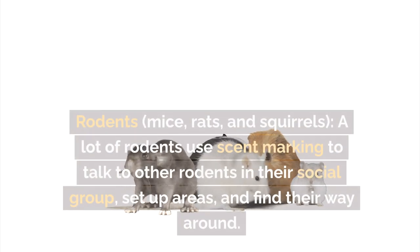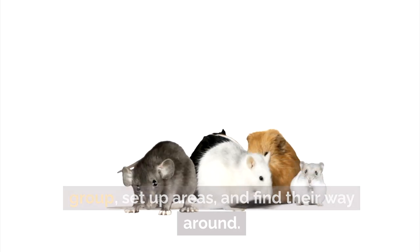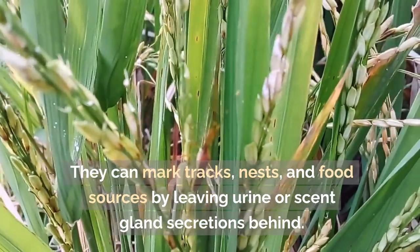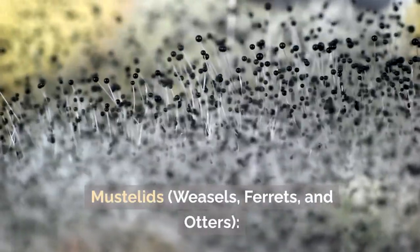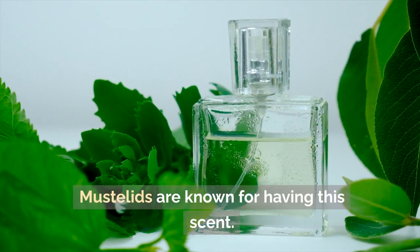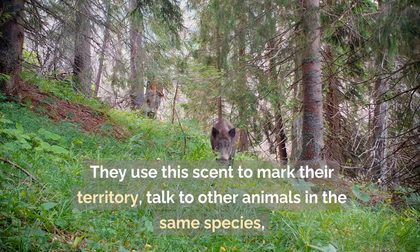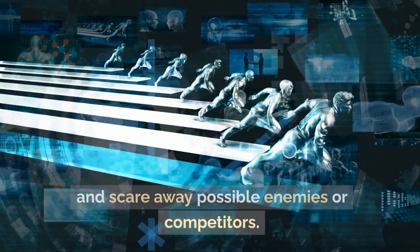Many rodents such as mice, rats, and squirrels use scent-marking to communicate within their social group, establish territories, and navigate by leaving urine or scent gland secretions on tracks, nests, and food sources. Mustelids — weasels, ferrets, and otters — produce a musky smell from special glands near the base of their tails, which they use to mark territory, communicate with their species, and deter enemies.